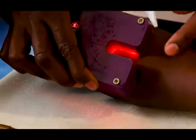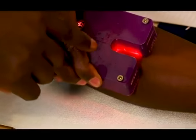Vein Locator is a non-invasive medical device that is designed to use red light in locating the veins. The vein contains a component, deoxyhemoglobin, and this absorbs red light and appears as a dark line.